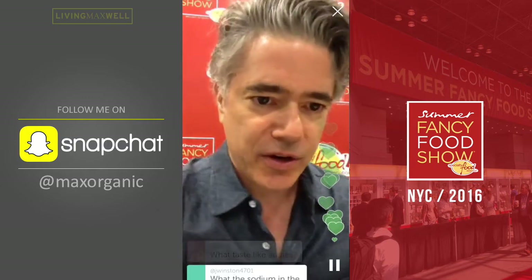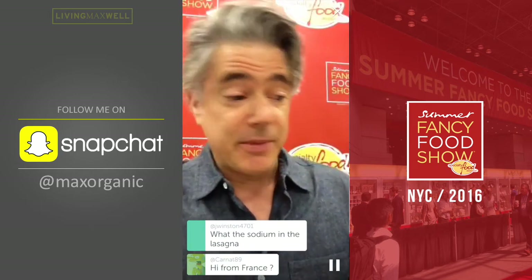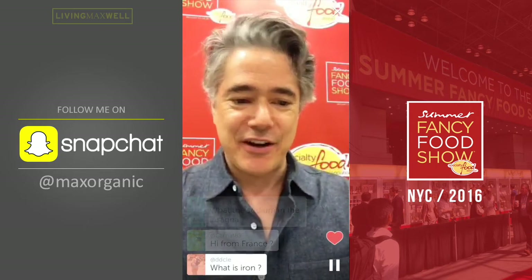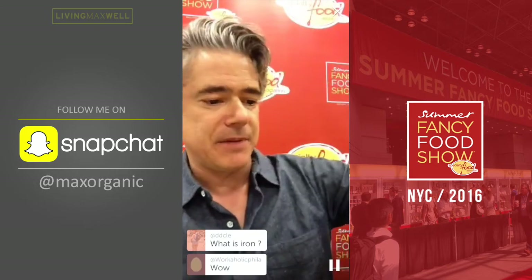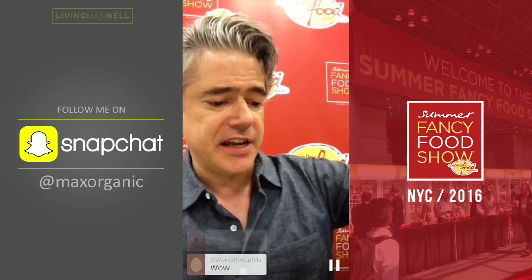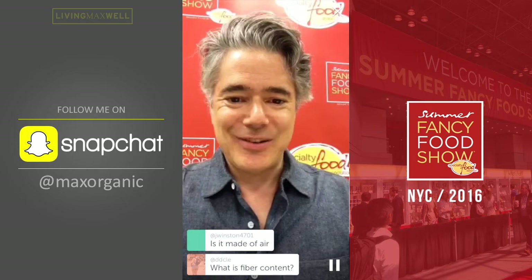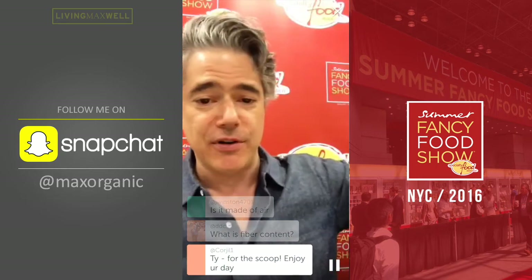What's the sodium in the lasagna? Zero milligrams — no sodium. What's the iron in the tiger nut drink? Probably about 15% RDA. What is the fiber content for the horchata? Nine grams of fiber in the horchata.